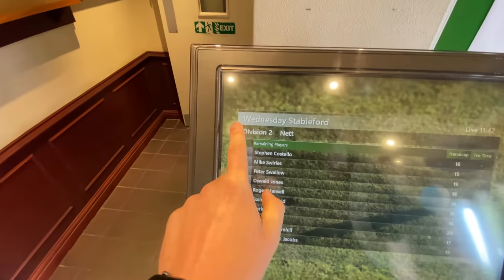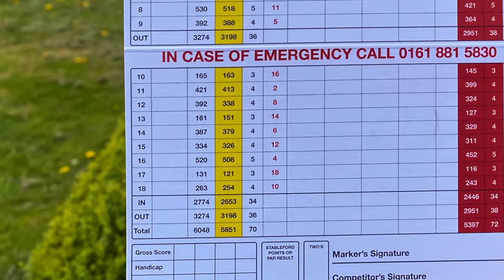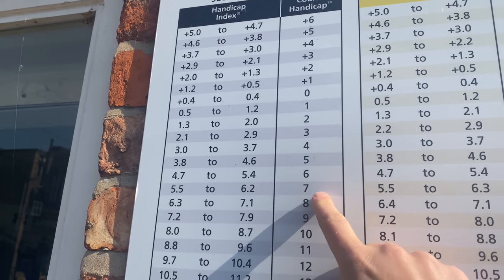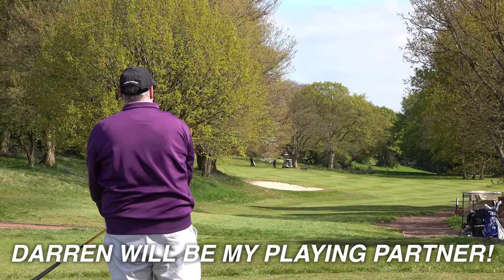Today's video is simple — competition from the back tees. I'm at Charlton Cormardy, par 70, 6,000 yards, Stableford competition. Not playing great but I'm going to try and grind. 36 points will be my target — that's what I'm going for, see what happens. Let's play to our handicaps, Darren — that's all we can do, isn't it.